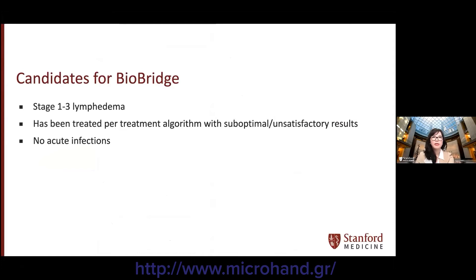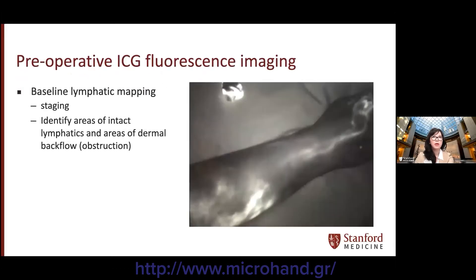Bybridge is offered as an adjunctive therapy for patients with stage 1 to 3 lymphedema who were treated based on the described algorithm with suboptimal or unsatisfactory results, or who simply want to further improve their outcomes. Patients must not have any acute infections for at least one month around the time of surgery. All patients undergo perioperative lymphatic mapping with ICG fluorescent imaging to verify staging and identify areas of intact lymphatics and areas of dermal backflow.